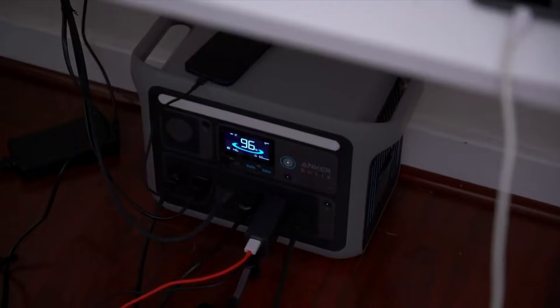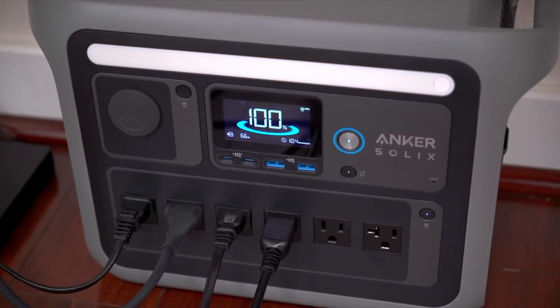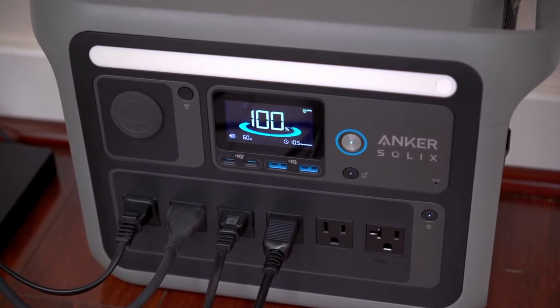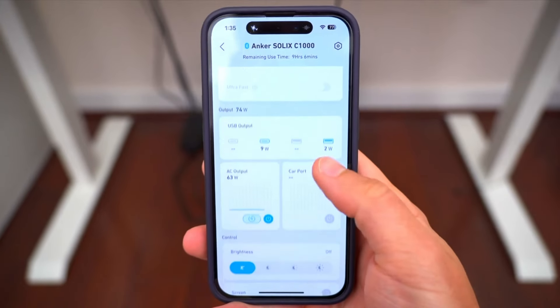What sets it apart is its compact design and quick recharge time, reaching 80% in just under 1.5 hours with an AC adapter. It also offers smart app connectivity so you can monitor usage remotely.